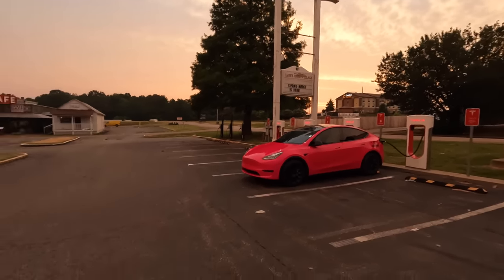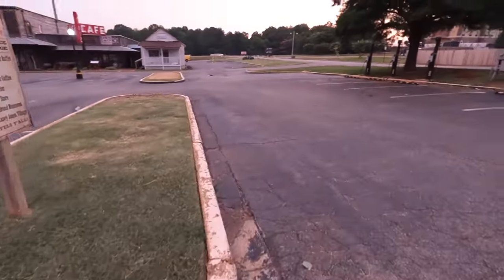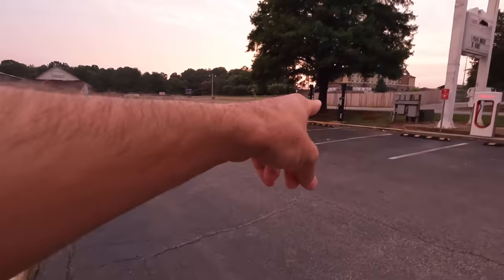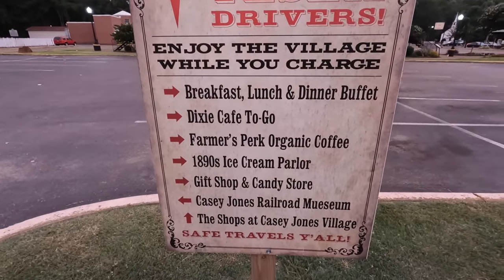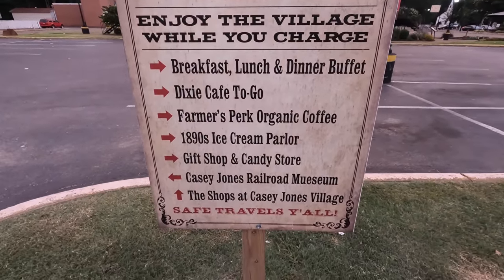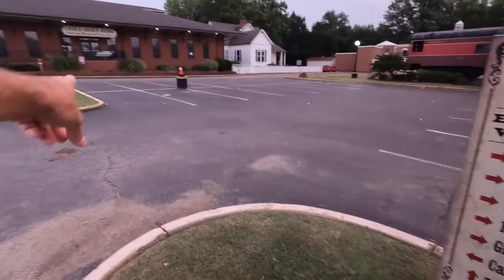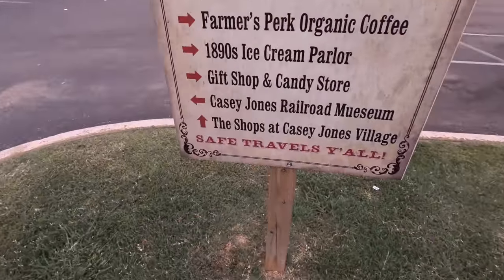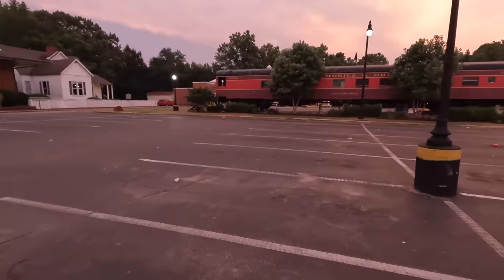Spring merch is here. There are Tesla rules over here — also a Blink charger. I actually applied to work at Blink and they never responded. Tesla drivers — enjoy the village while you charge. Breakfast, lunch, dinner. Dixie Cafe to go, Farmers Perk organic coffee, 1890s ice cream parlor, gift shop and candy store, Casey Jones Railroad Museum. The Shops at Casey Jones Village — this is a really cool place and the charger is right here. The pink pig is charging up.